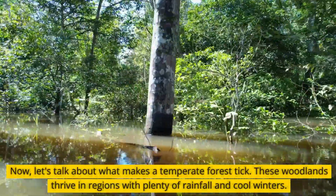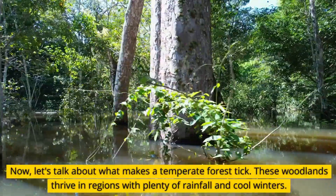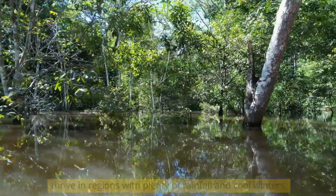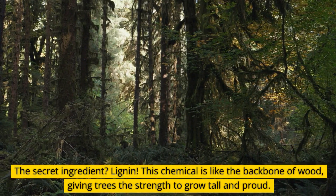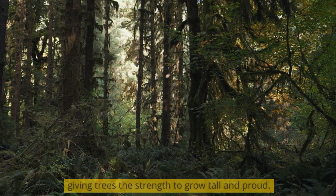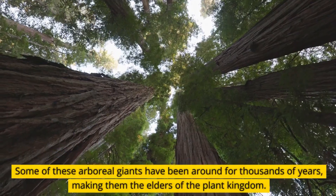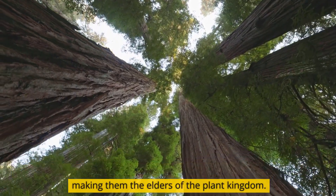Now, let's talk about what makes a temperate forest tick. These woodlands thrive in regions with plenty of rainfall and cool winters. The secret ingredient? Lignin. This chemical is like the backbone of wood, giving trees the strength to grow tall and proud. Some of these arboreal giants have been around for thousands of years, making them the elders of the plant kingdom.